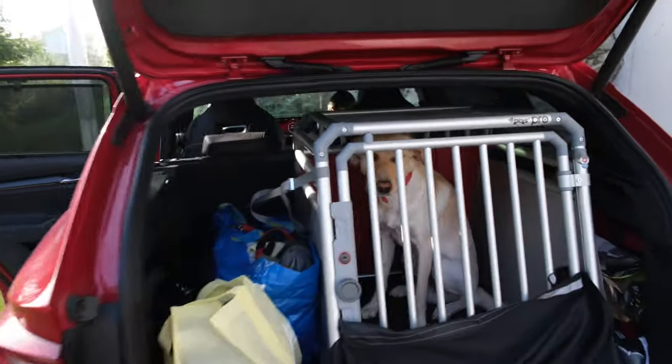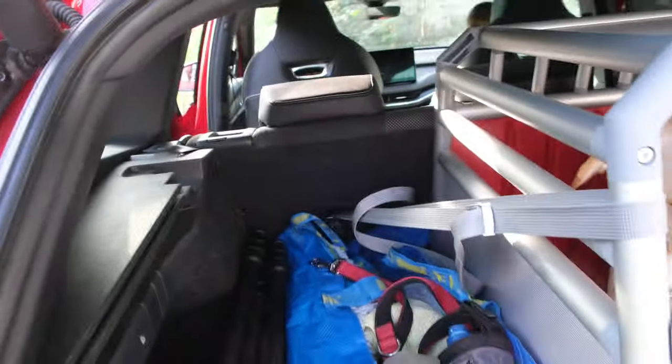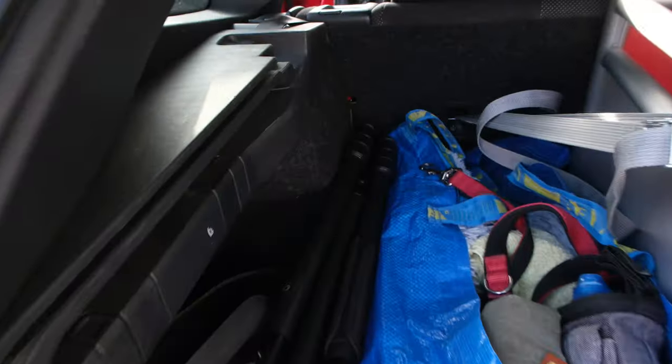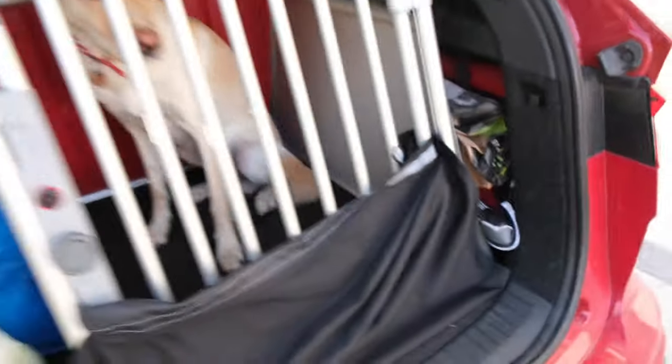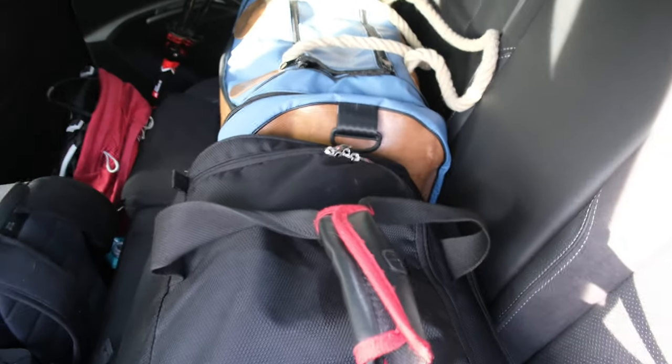Now everything is packed up in the car. Marley has entered his dog box, curiously awaiting where we'll head. The IKEA bag fits perfectly at the left side of the box, as well as hiking boots and some camera equipment. The trunk still has space left. The rest is up here on the rear seat — our bags are on top of the seats and our backpacks are just behind the seats. I try to pack everything so that in case of an accident, nothing flies around. With a dog, you don't have so many options, but I think this is quite a good solution.